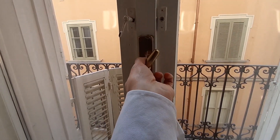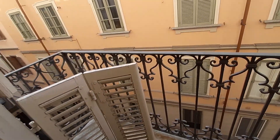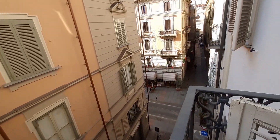This is the first balcony of the apartment. This is Via Vicolo San Lorenzo, and over there you can see Via Venti Settembre.